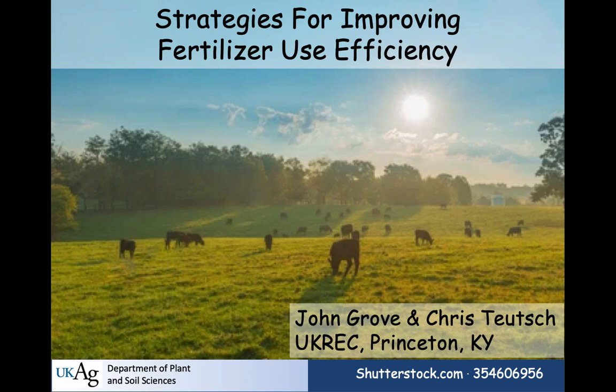With that, I'm going to turn it over to Dr. Grove. I want to acknowledge my co-author Chris. When the news about rising fertilizer prices broke, Chris came to me early and said we really need to work on providing information relevant to forage producers. That's what crystallized all this. We're going to talk about the different strategies you might use to improve fertilizer use efficiency in a pasture or hayfield environment.